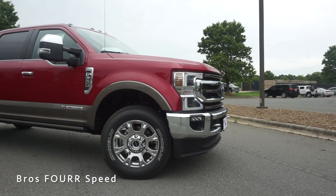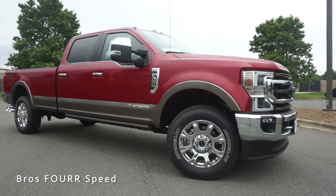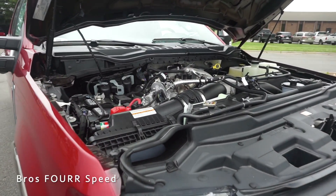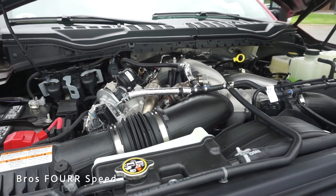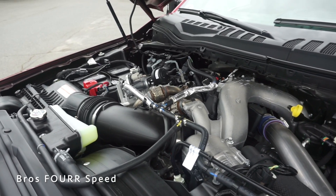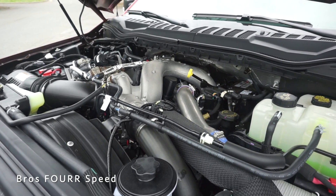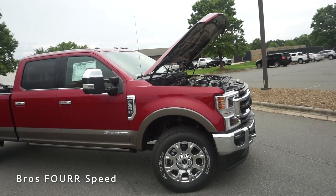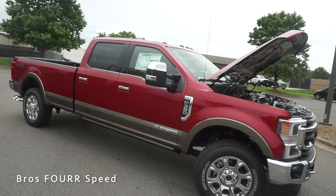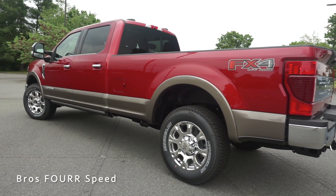The model we're looking at today is a King Ranch, finished off in Rapid Red. It has the fifth wheel package as well as the long bed, and has an MSRP of $85,000. Under the hood, the Super Duty is powered by the 6.7-liter turbo diesel eight-cylinder Power Stroke engine, producing 475 horsepower and 1,050 pound-feet of torque, sent to the rear wheels through a 10-speed automatic transmission with optional four-wheel drive.